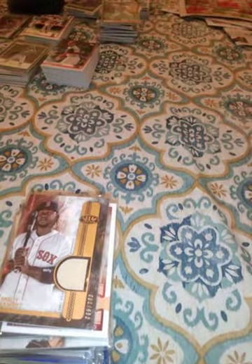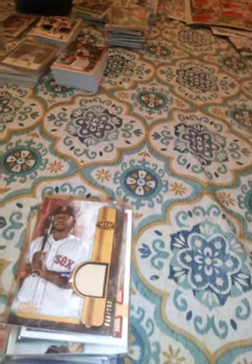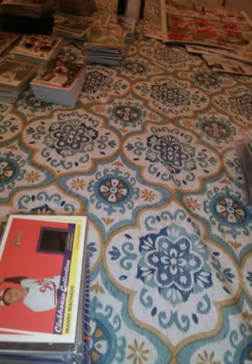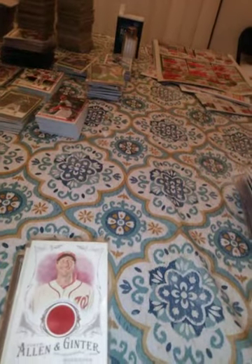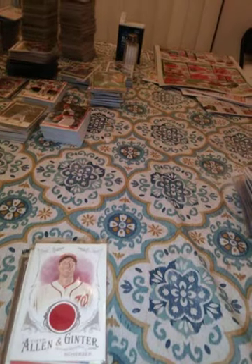This is a Heritage Clubhouse Collection Manny Machado. I wish Manny Machado had a better attitude because his game is really good. This is a Max Scherzer Allen & Ginter — love Max Scherzer. I wish he was still on the Tigers, but they weren't going to pay him and he went to Washington.